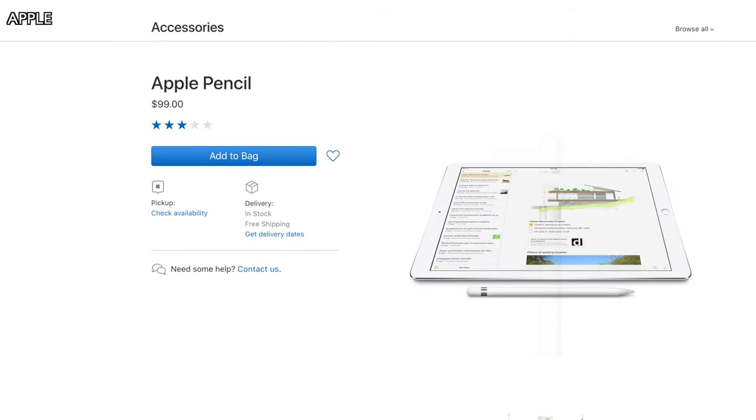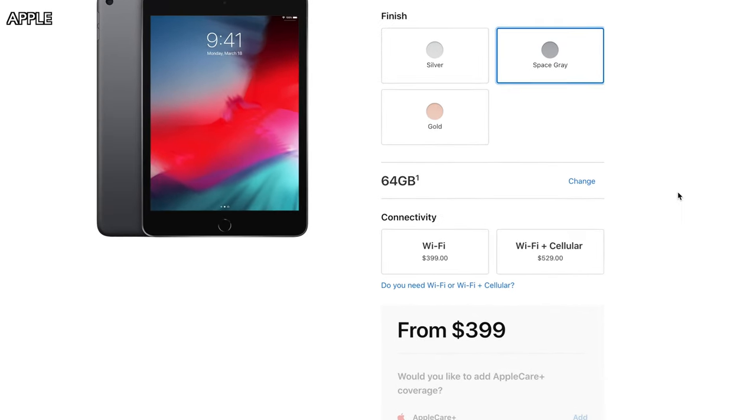The iPad Mini comes in the same three colors as the iPad Air: gold, silver, and space gray. It also supports the Apple Pencil, but again only the first generation. The iPad Mini 5th generation starts at $399, about $100 less than the iPad Air — similar to the iPhone XS versus XS Max pricing. You can get either 64 gigs or 256 gigs of storage.